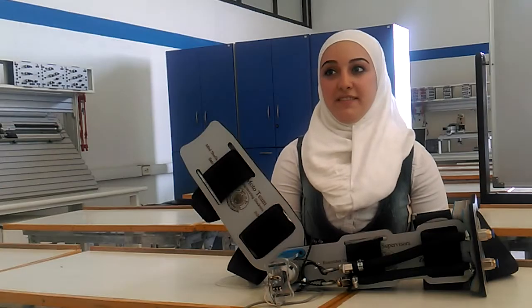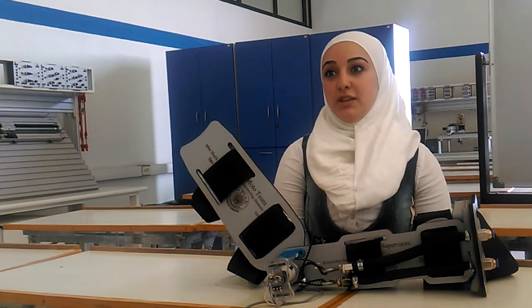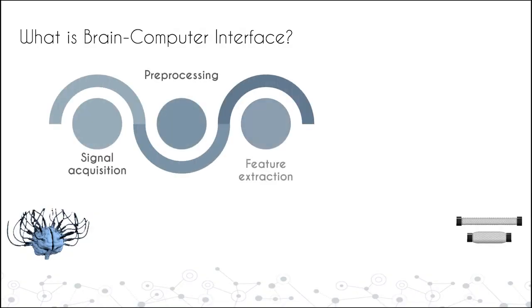The brain-computer interface system is a user-friendly system. Once the user thinks of a movement, an artificial intelligence system can translate the thought into a control component, which moves the limbs as required.